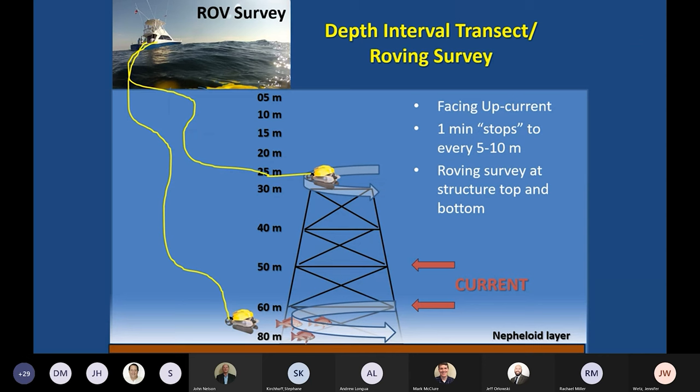The survey method we developed from the first year or so of this project was what we call depth interval transects coupled with a roving survey. That's approximately five-meter intervals on the way down from the surface where we stop for a minute. Then once we get to the top of the structure, we do a five-minute roving survey. Then we descend again down to either where visibility hinders our efforts or, hopefully, all the way to the bottom for another survey.